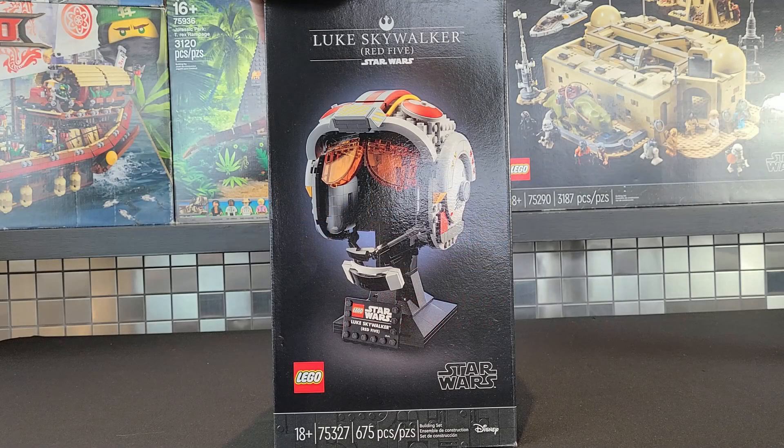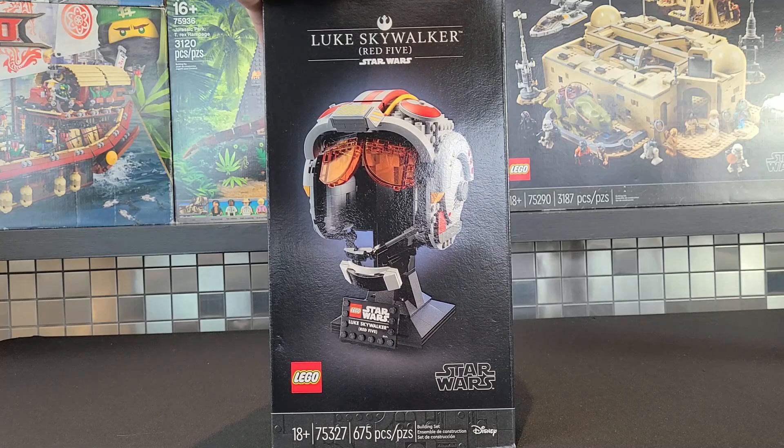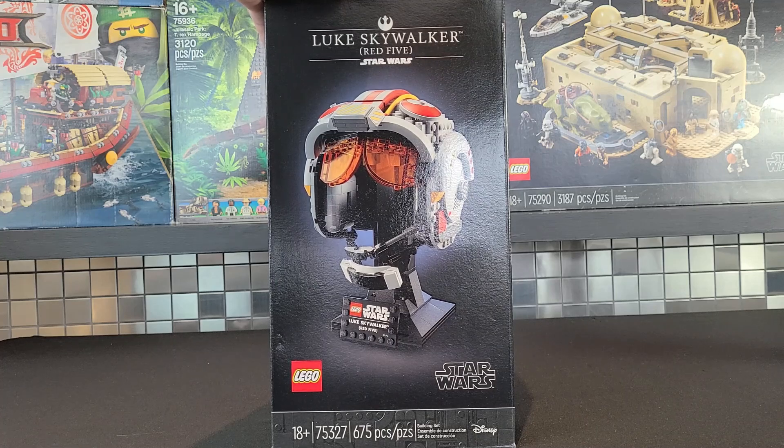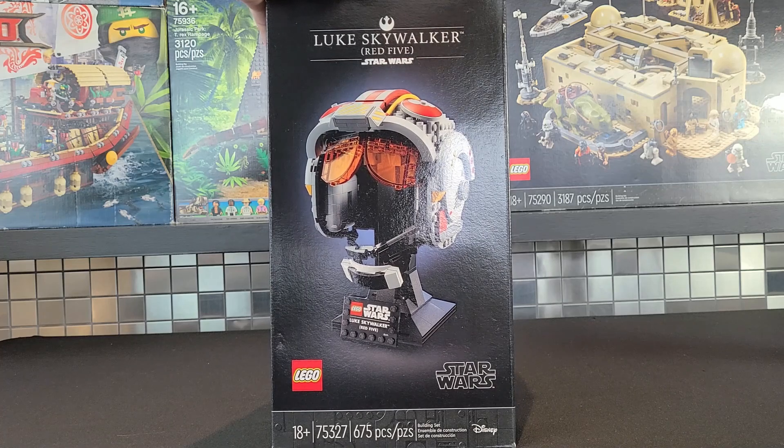To start us off, we'll begin by taking a look at the box art. What I love about the helmet line is how premium their boxes look — this is basically a mini scale UCS set, that's what it looks like and that's what it is. It is rated 18 and up, but if you're 12 to 17 you're still going to like these helmet sets, especially if you're looking for a good display piece.